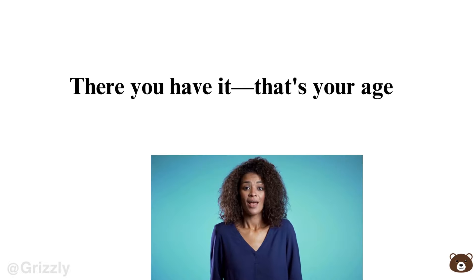Step 4: Subtract this four-digit answer from 2021. Boom. There you have it. That's your age. Pretty amazing, right?